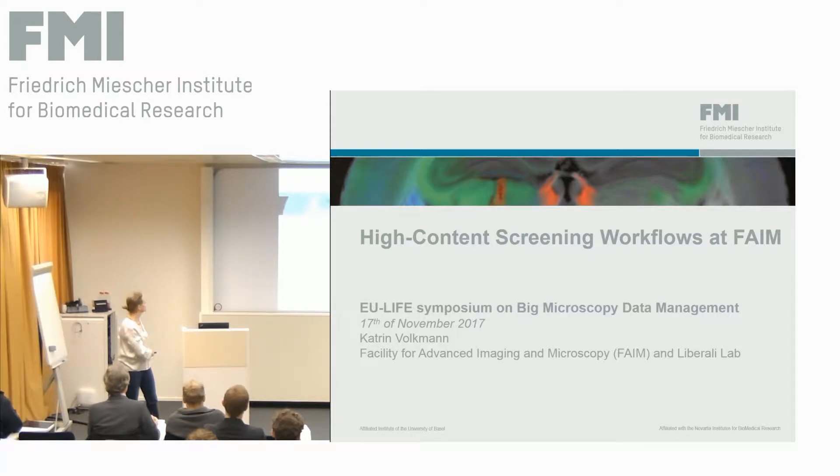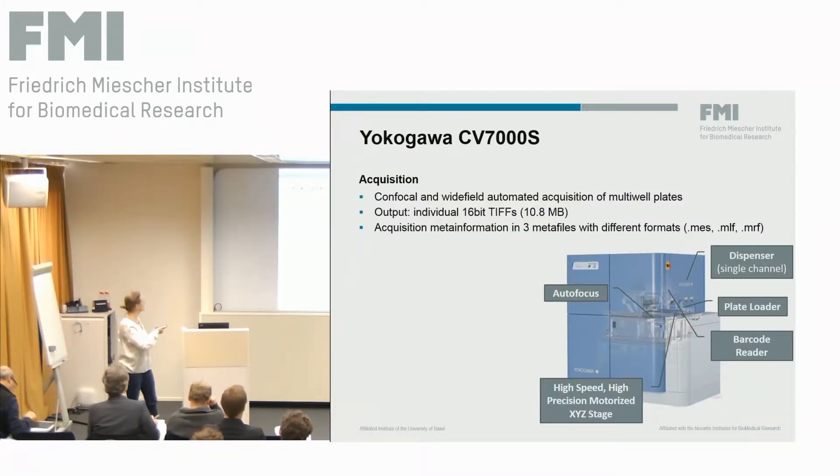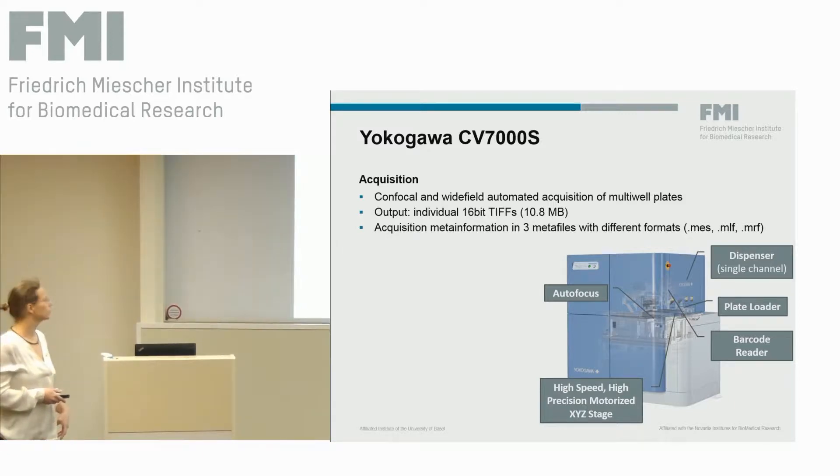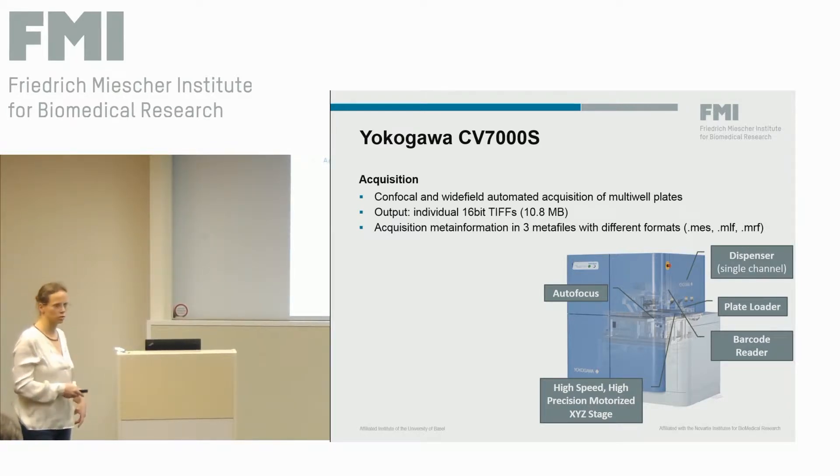Thanks for the opportunity to present. You have seen this big blue box before in the presentations of Lean and Rico — this is our high content screening microscope, the CV-7000S from YukoGava. It features a fully automated stage, autofocus, a liquid handling module for single channel dispensing, a barcode reader, and it's integrated with a plate loading robot so loading of the plates can be done automatically. The acquisition modes can be both confocal and wide field — it's a confocal spinning disk.